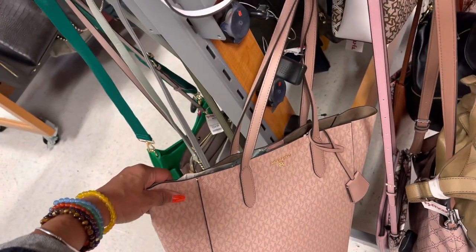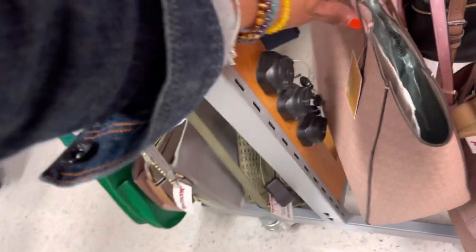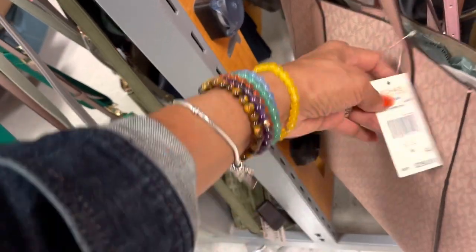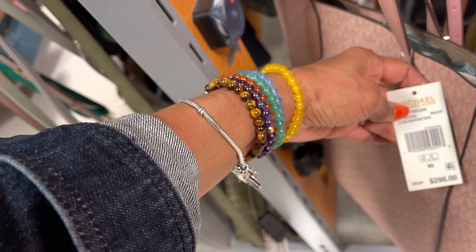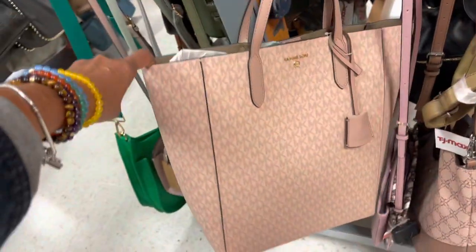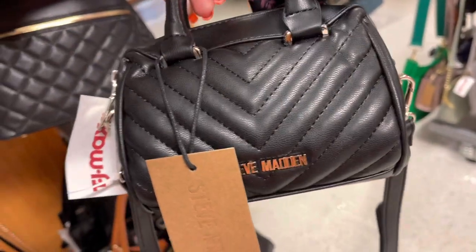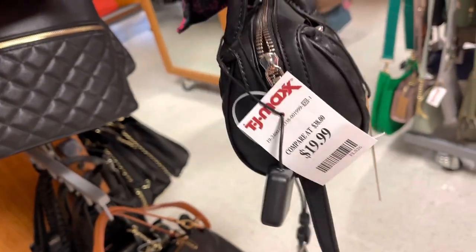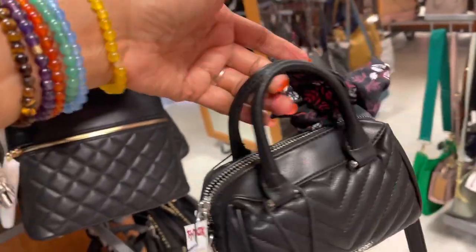This Michael Kors tote is also on sale. It retailed for $298, and it's on clearance — the name is Sinclair, $99. Great buy. Look at this cute little mini Steve Madden, $20. Very pretty.